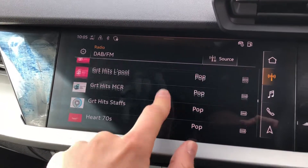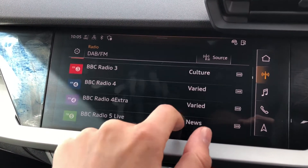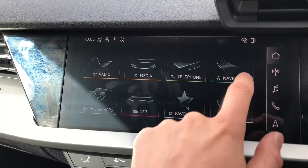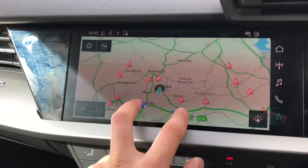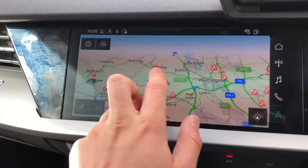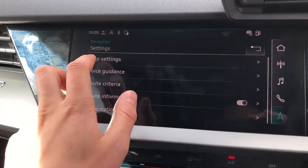It's very easy to also go in and control your satellite navigation from this display as well, which looks absolutely stunning on the large screen. You can easily get the system set up to how you prefer it through the settings button.